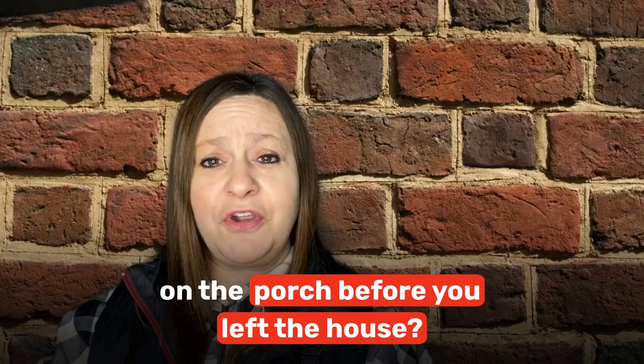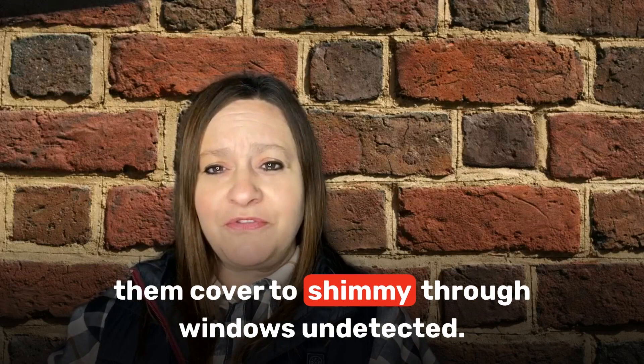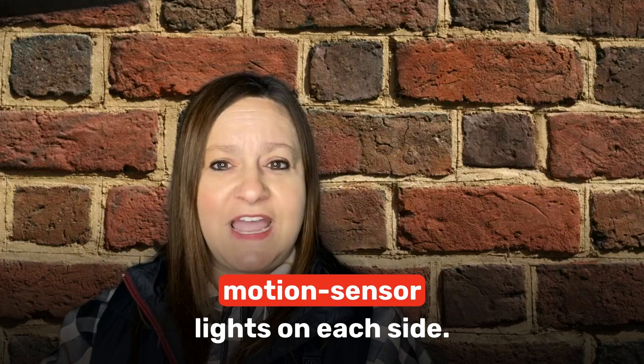Number 7: Light up the night. How many times have you forgotten to turn on the porch light before you left the house? Darkness is a thief's best friend because it gives them cover to shimmy through windows undetected. Protect your home at night by installing motion sensor lights on each side. Many use batteries or solar power, so they don't need to be hardwired.